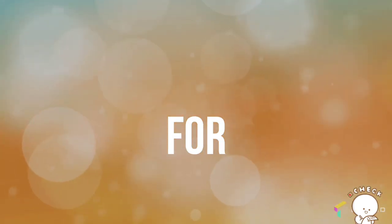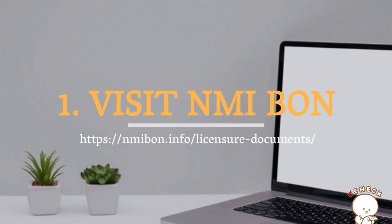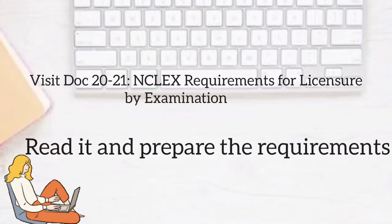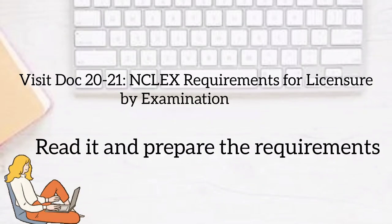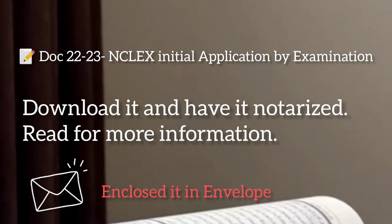I'll give you seven steps for NMI NCLEX application. First, visit the NMI Board of Nursing website. As shown here, visit Doc 20 to 21 — NCLEX requirements for licensure by examination. Read it and prepare the requirements.